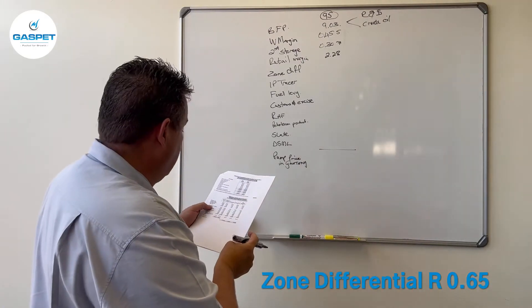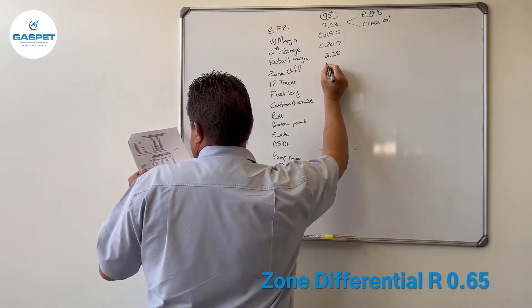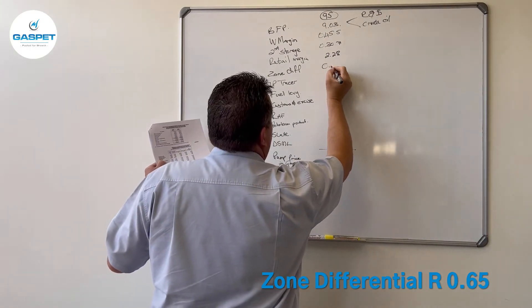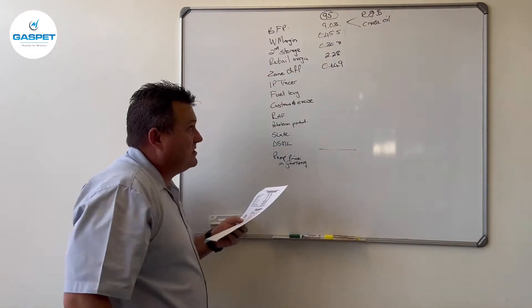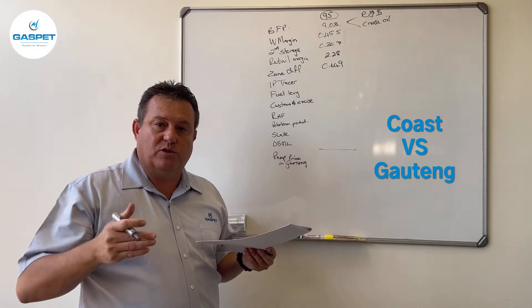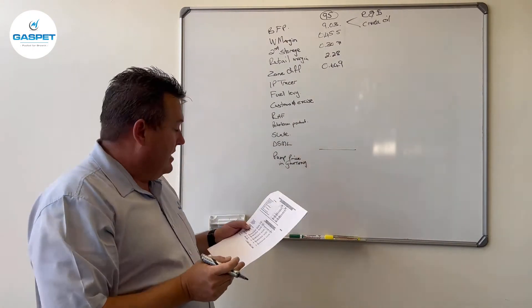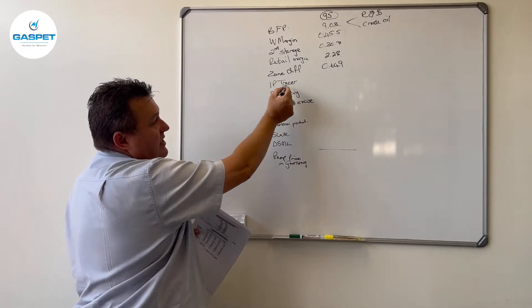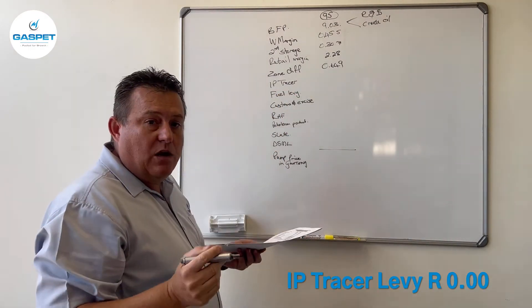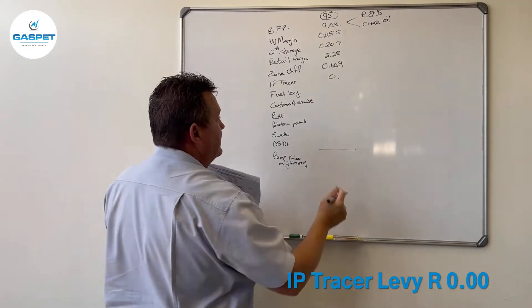Then we get the zone differential. To bring it to a Gauteng price it is 64.9 cents — almost 65 cents — which is the price differential between the Coast and Gauteng. The IP tracer levy is only charged on diesel, so in the instance of 95 that will be zero.